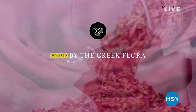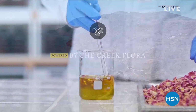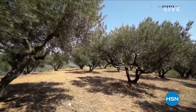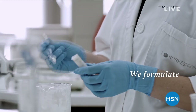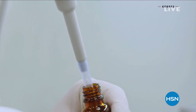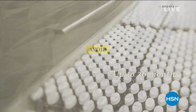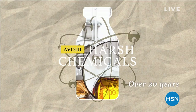Powered by the Greek flora, Chores utilizes the help of plant scientists to harness a wealth of plant species that exists only in Greece. We handpick our Greek botanicals and extract them in-house in an eco-friendly way. We formulate in our own labs, performing hundreds of tests for up to 36 months for every single formula. We avoid harsh chemicals — we have been doing so for over 20 years now.